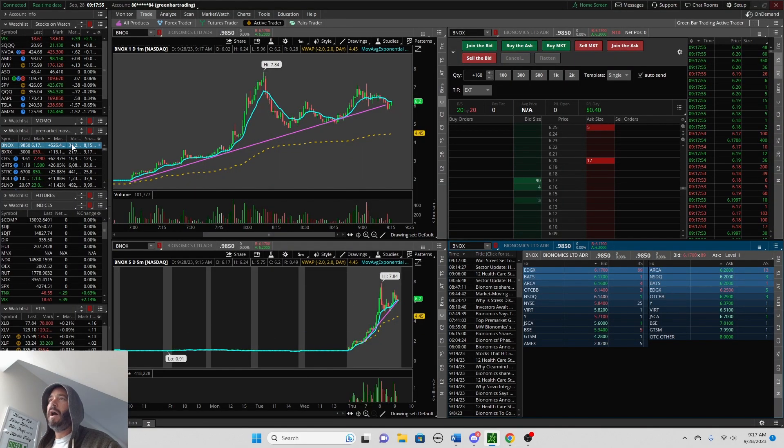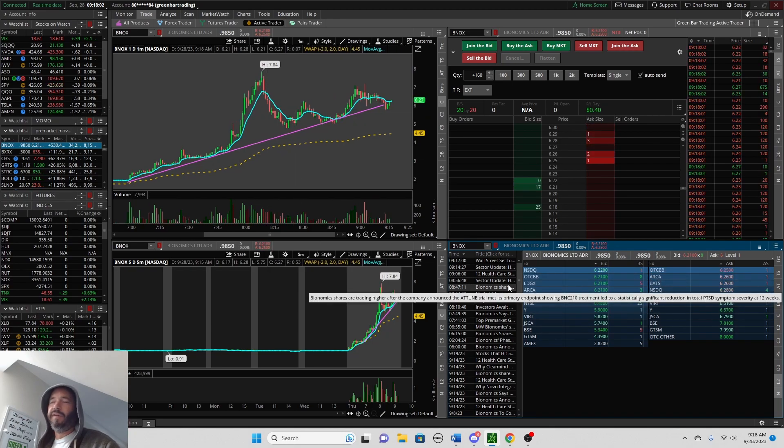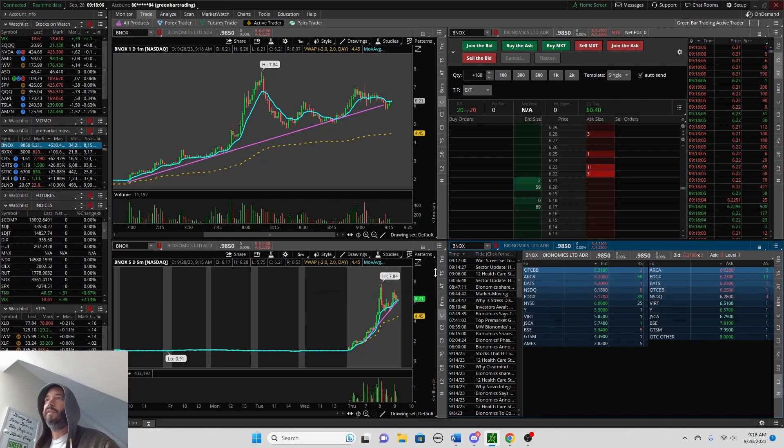The volume is the next thing — you want all eyes to be on the stock you're trading. The news catalyst was very good: phase two. Anything phase two or higher will give you a nice catalyst for that move.